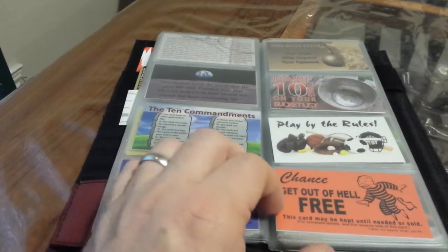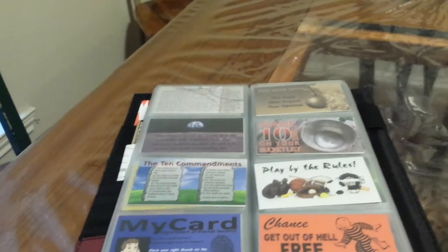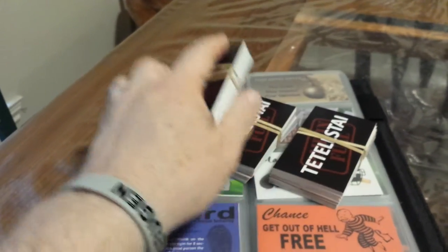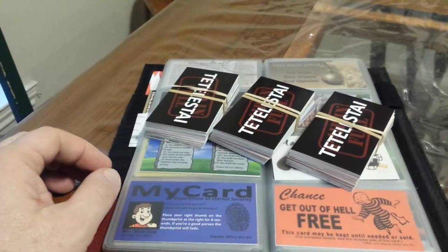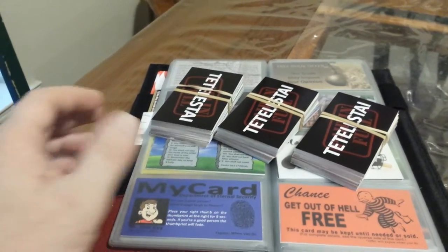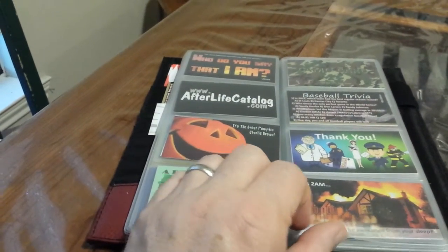So in this tract Rolodex, 100 tracts, we're going to throw in three extra sets of tracts, so you're going to get about 250 tracts total, more than 50 different designs of tracts.